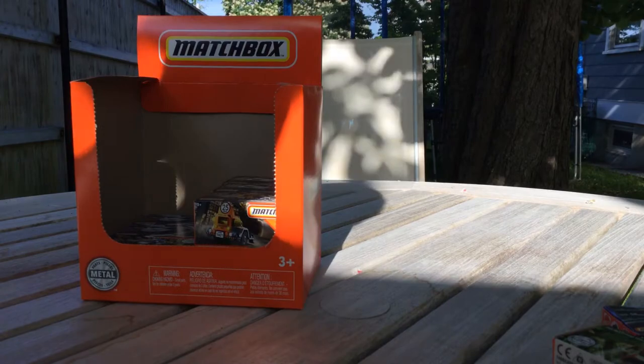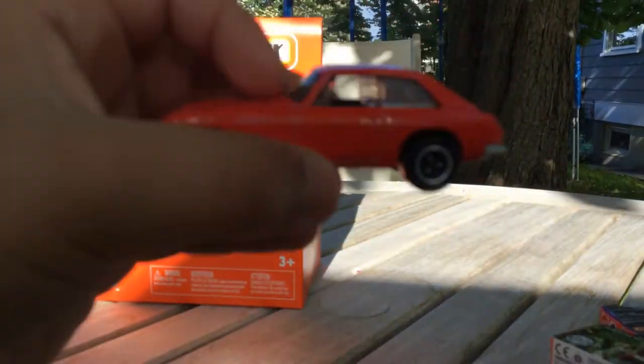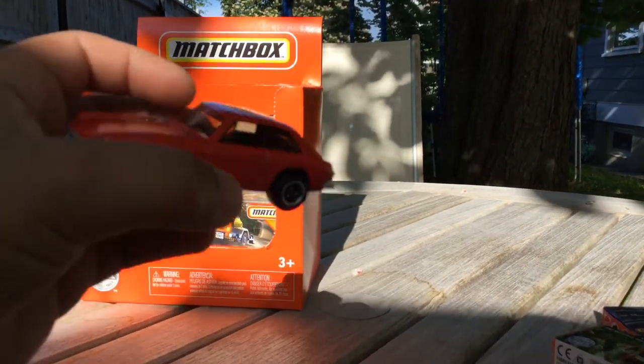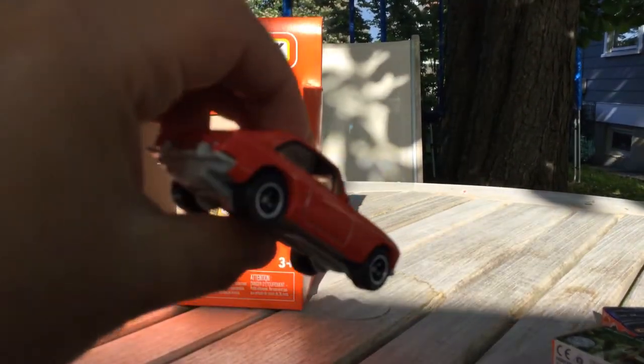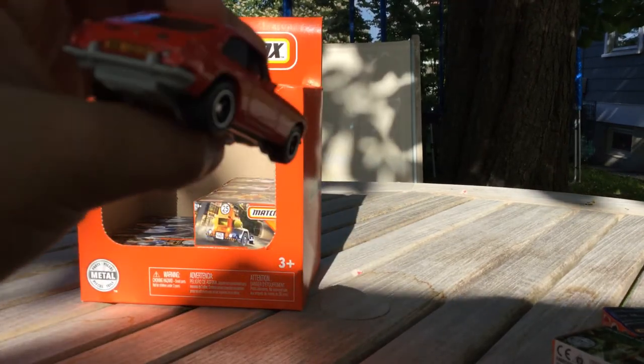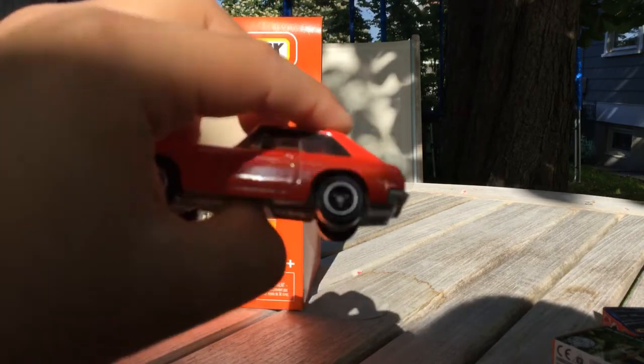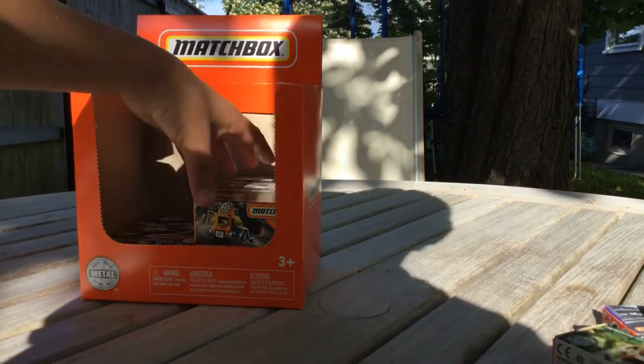I've been waiting for these parts for like about a week and it's finally here. It's cute and tiny, pretty cute. Yeah, that's pretty cool.